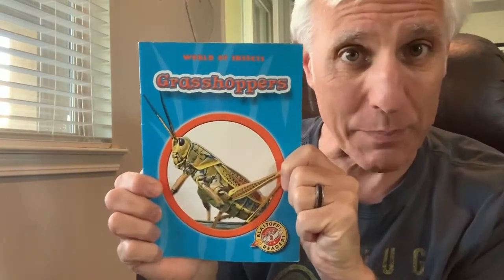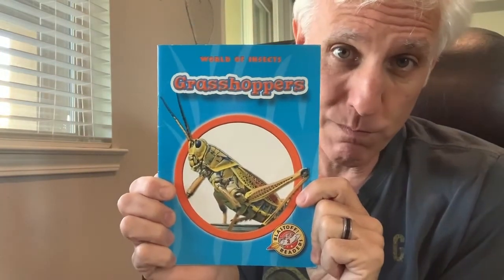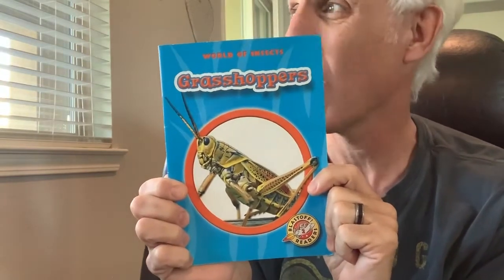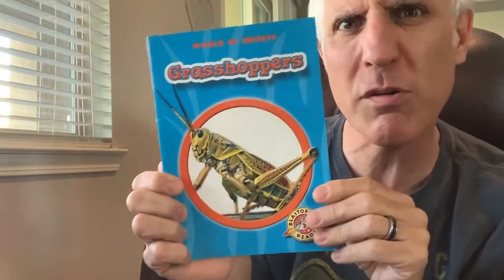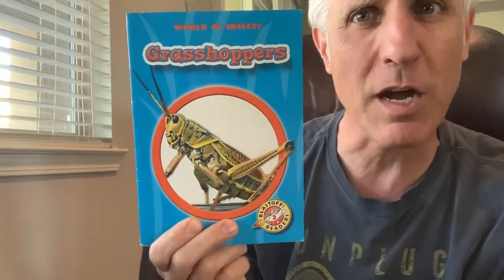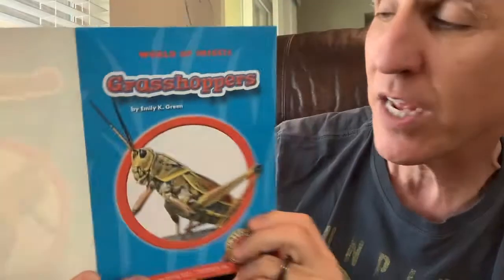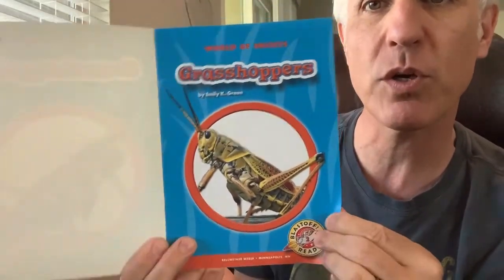Our next insect book will be about grasshoppers. Have you ever seen a real grasshopper? Sometimes they're outside my house — in the field I might see a grasshopper out there. Let's learn all the facts we can about grasshoppers. The title is Grasshoppers. The author is Emily Green — she wrote this book.